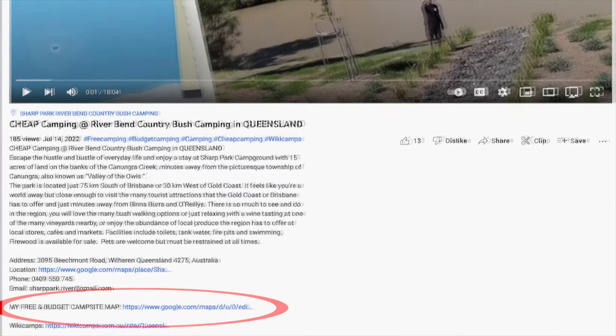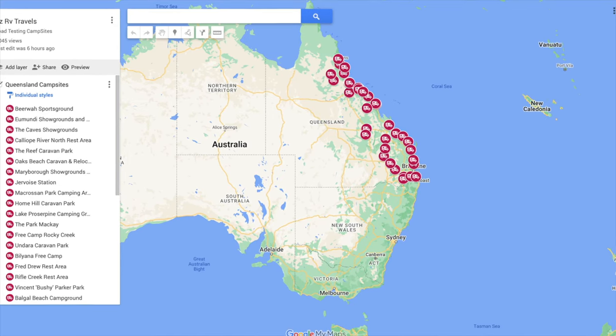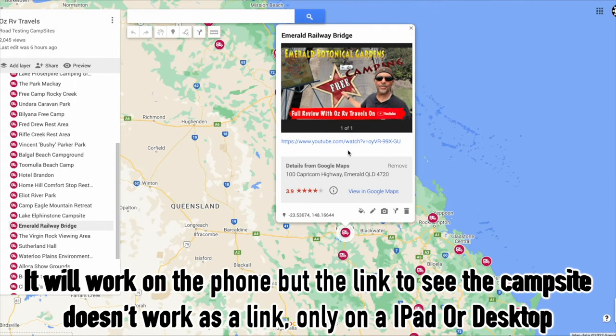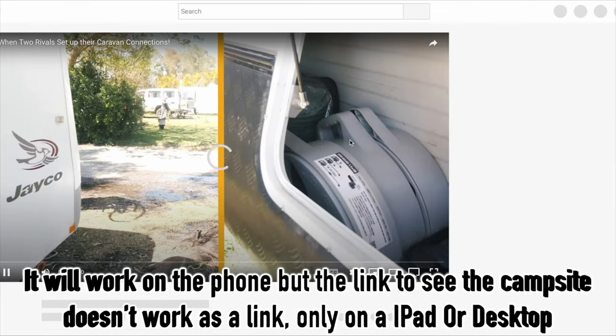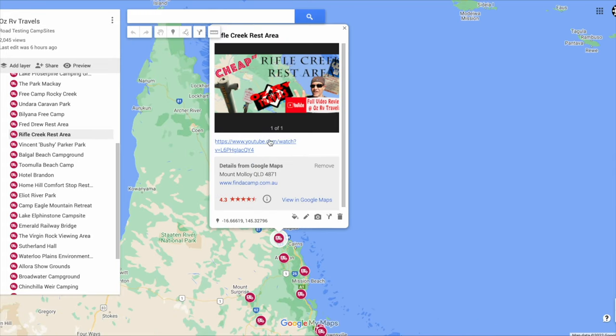Just a heads up — there's a new link in the description. It's a Google map of all the campsites I've visited, like an index. Find where you are on the map and you'll see little red dots all around the place marking sites I've reviewed. It only works on desktop, not on a mobile phone. Once you load it up, it brings up a map of all of Australia and shows all the little dots where I've done reviews. If you don't know what campsites are near you, open it up, pick the closest one, and off you go.